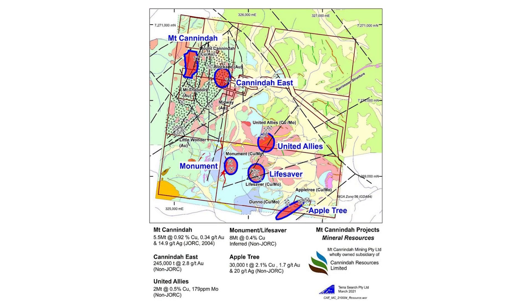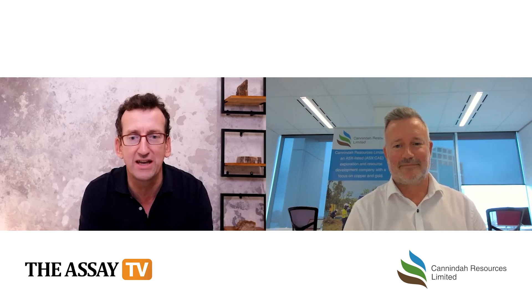Well, hello, welcome to Assay TV. Today I'm joined once again by Tom Pickett, who is the Executive Chairman of Conindra Resources. Conindra Resources are exploring in Australia and they're drilling up their Mount Conindra project up there in Queensland. Tom, great to see you once again.